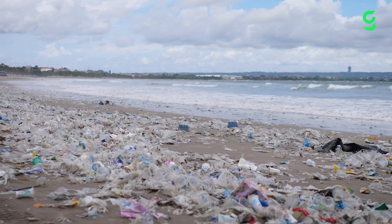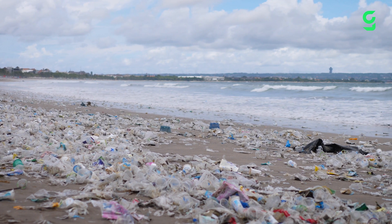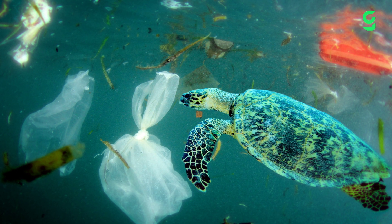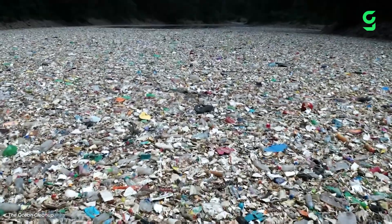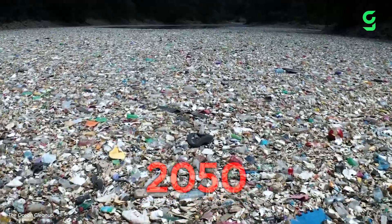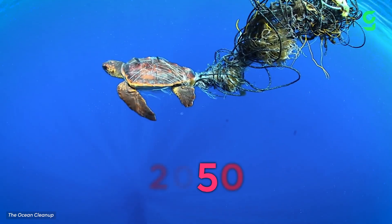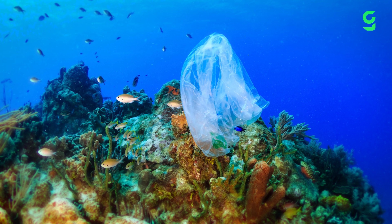This stream of waste is washing away the health of some of the Earth's most diverse organisms, damaging marine life and ending up in our food. One expert even estimated that by 2050 there would be more plastic in the sea than there are fish. Is it already too late to save our oceans?